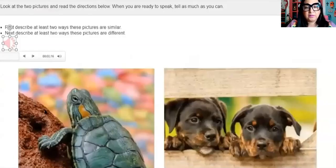First, describe at least two ways these pictures are similar. Next, describe at least two ways...